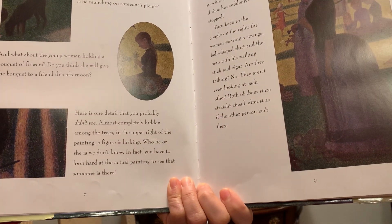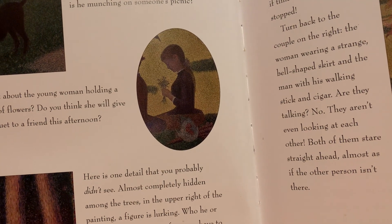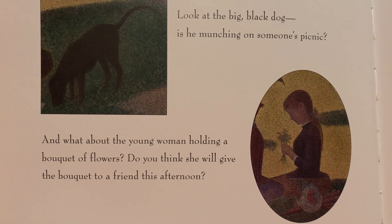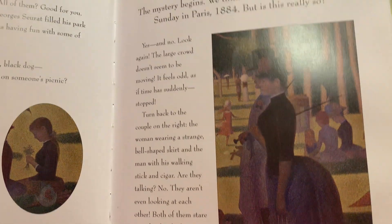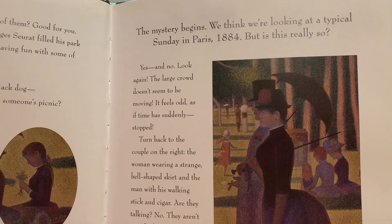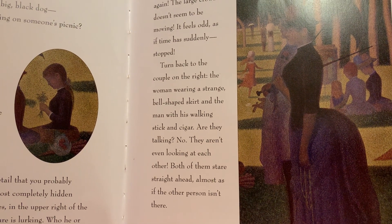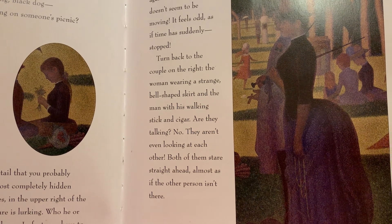As if you're at the museum, you can get closer to the painting — it zooms it in for you. Look at that. This is a brilliant book. The mystery begins: we think we're looking at a typical Sunday in Paris, 1884, but is this really so? Yes and no. Look again — the large crowd doesn't seem to be moving. It feels odd, as if time has suddenly stopped.